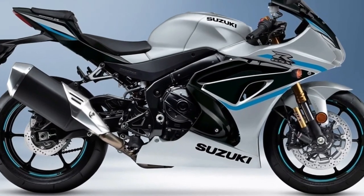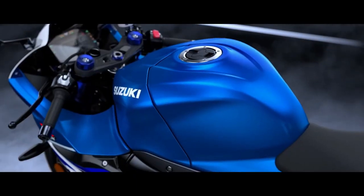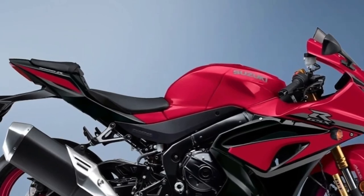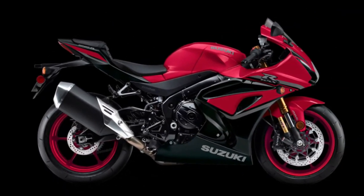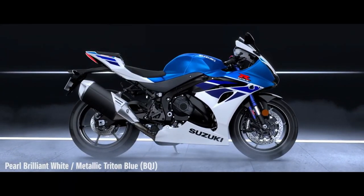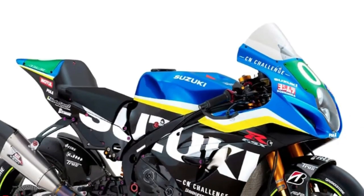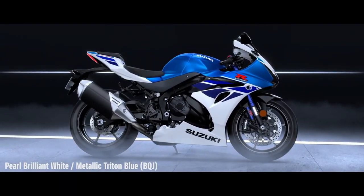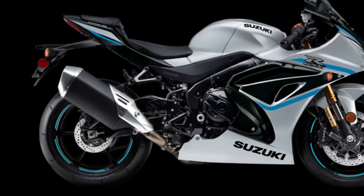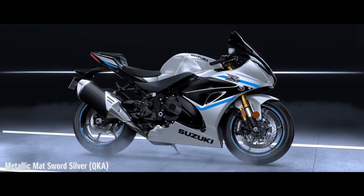Suzuki revolutionized the sport bike category with the introduction of the original GSX-R750 in 1985, and then created another milestone in 2001 with the introduction of the GSX-R1000. Using the lithe chassis of the GSX-R750 and a 988cc inline 4-cylinder engine design that Suzuki is renowned for, liter-class superbike performance became available to riders everywhere.